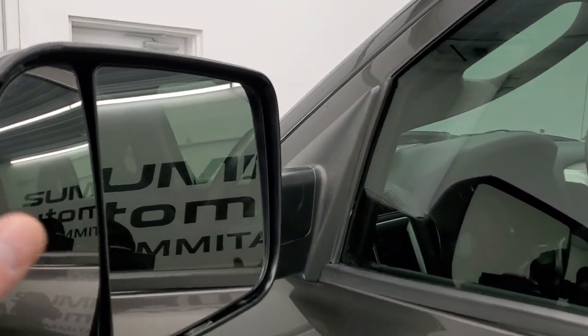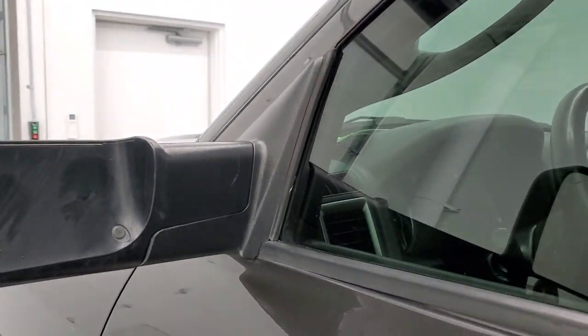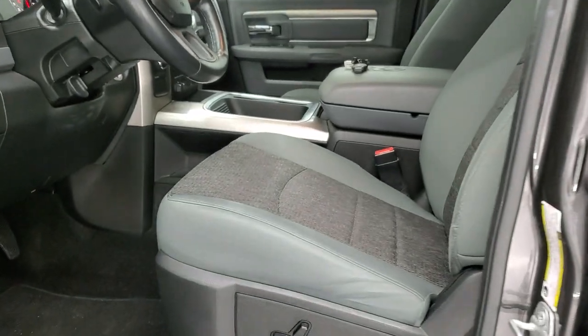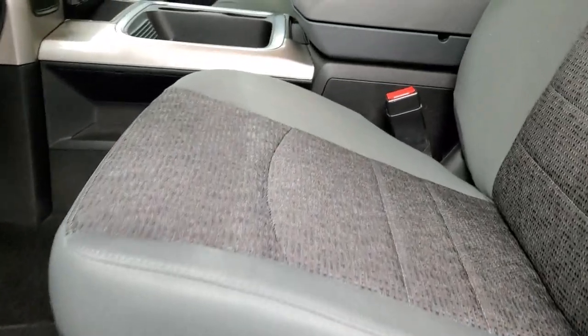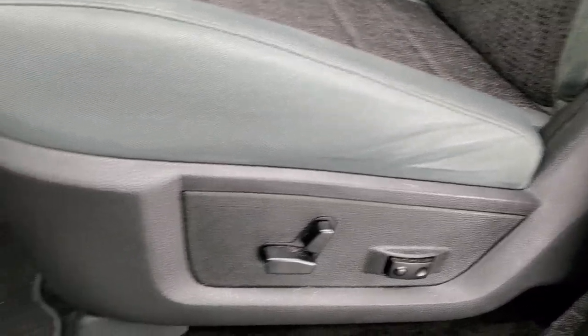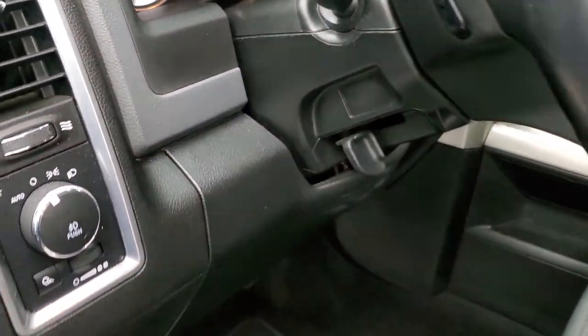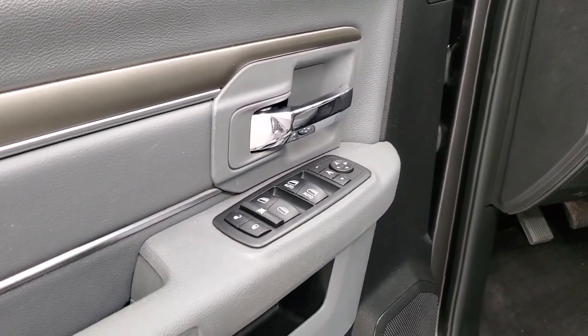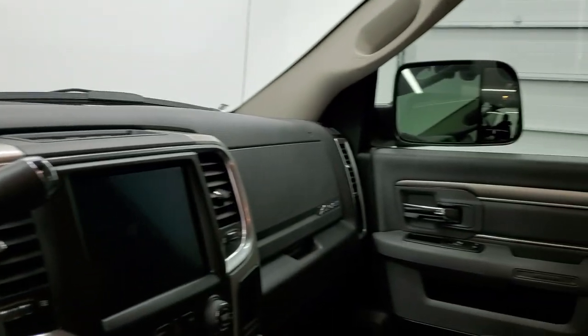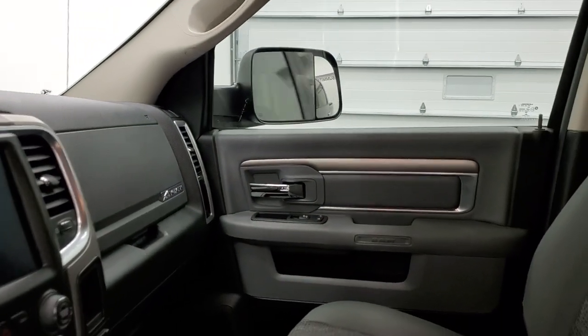It has the heated fold-up tow mirrors with built-in directional signals. They fold up and also fold in. Inside, the Bighorn package gives you the gray cloth interior. Both of the front seats are heated. You do get a power driver's seat — no rips or tears — and you also get lumbar on the driver's seat. Factory floor mats, auto headlamps, audio controls on the back of the steering wheel, power windows, power locks and power mirrors. These mirrors do power fold in and I always like showing both sides so you know that both sides are working properly.